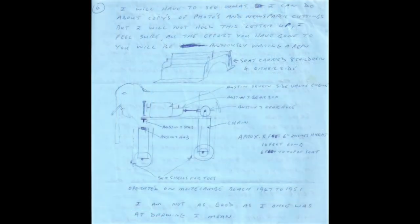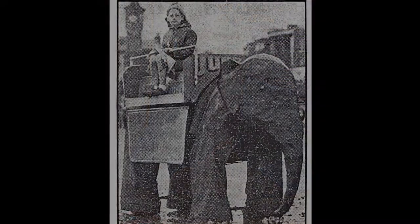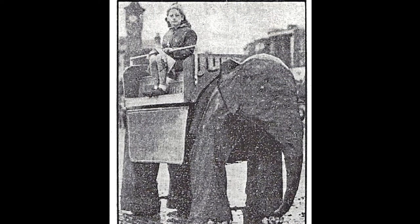It had seashells as toes, and a wiper motor in the head which flicked the ears and moved the eyes. We had a customer, a dental surgeon, who volunteered to make some eyes for our elephants. It had an Austin 7 engine and a cut-down Austin 7 back axle at the back with sprockets and chains down to the wheels. It was covered in barrage balloon fabric, which was surplus after the war, painted with lipstick and then painted grey.